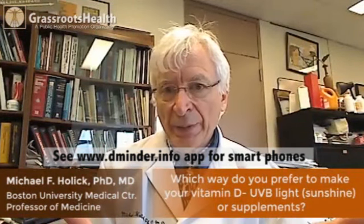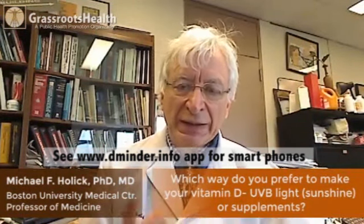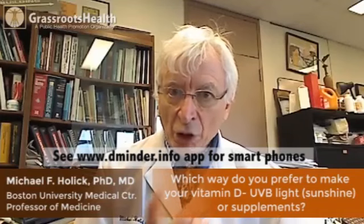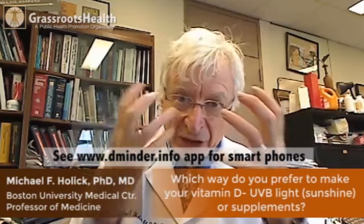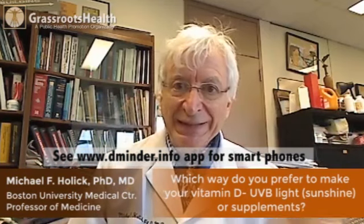What I do — and what I tell my patients — is I get some sensible sun exposure. I love to garden, I love to cycle, and I like to play tennis. Sunscreen on my face, down on my arms and legs, and I never get a sunburn.